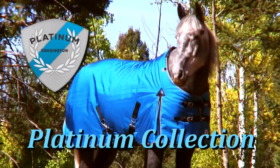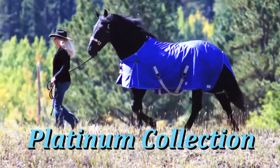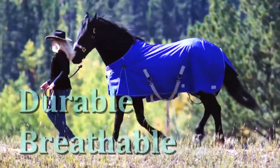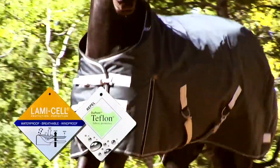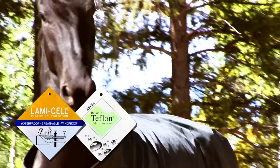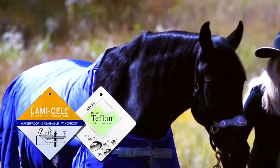Introducing the Platinum Collection of Blankets from Kensington. You won't find a more durable and breathable blanket anywhere. The LaMacelle and Teflon-coated outer shell offers the best in water and wind protection.